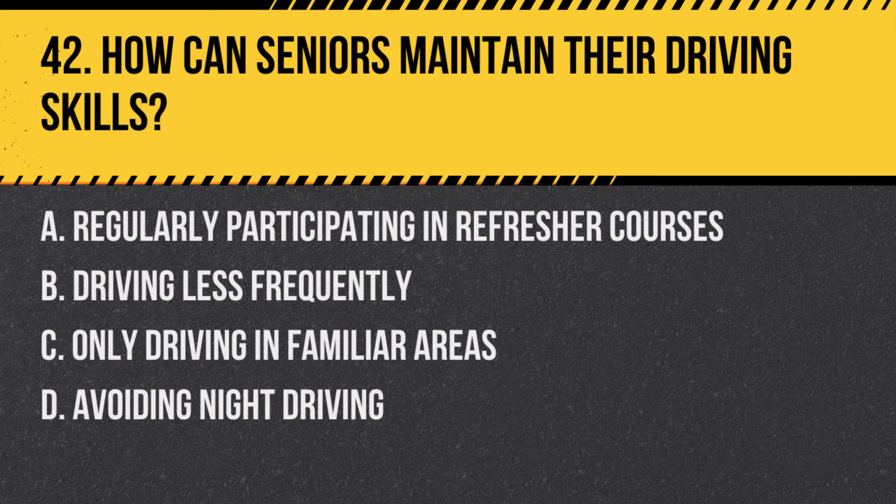Question 42: How can seniors maintain their driving skills? a. Regularly participating in refresher courses, b. Driving less frequently, c. Only driving in familiar areas, d. Avoiding night driving. Answer: a. Regularly participating in refresher courses. Engaging in refresher courses or defensive driving classes can help seniors maintain their driving skills.